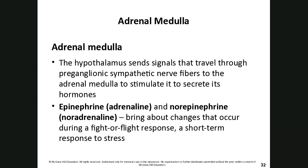Moving to the adrenal glands, which sit on top of the kidneys like two little hats. The adrenal medulla is the inside portion and the adrenal cortex is the outside. The hypothalamus sends signals through preganglionic sympathetic nerve fibers to the adrenal medulla, stimulating secretion of epinephrine (adrenaline) and norepinephrine (noradrenaline). These bring about changes during a fight-or-flight response — that's why there's a direct nerve connection for rapid response.